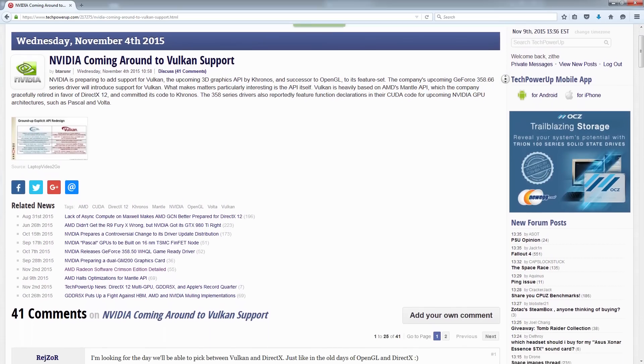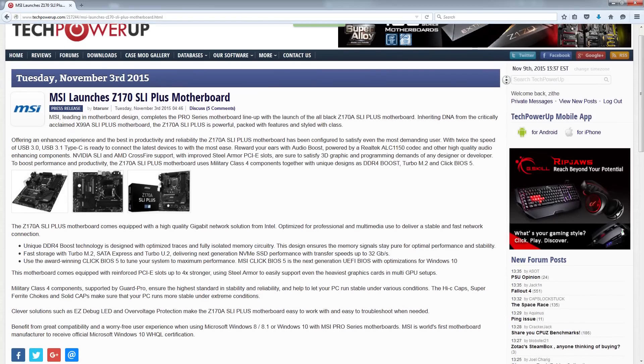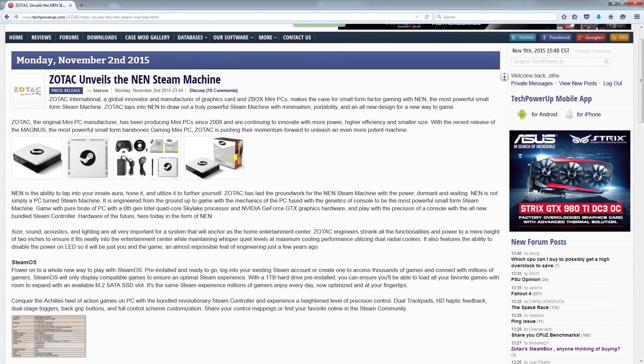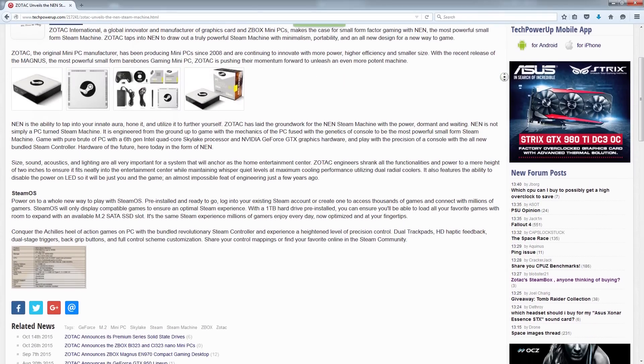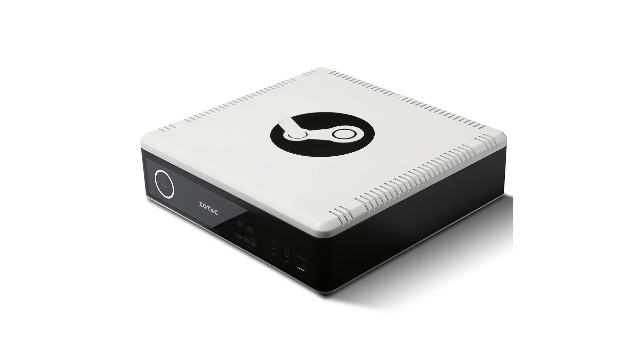That's all the news I have for this week, but check out our website and you'll find lots of great articles on stuff I talked about today, like NVIDIA prepping to add Vulkan support to its feature set, MSI launching the Z170 SLI Plus motherboard, Zotac unveiling their Steam Machine — which admittedly is kind of cute — and much more.